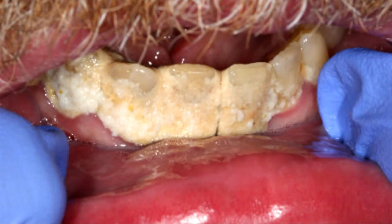Hi, I'm Dr. Nick Calcaterra. Today we're going to be presenting video footage of the removal of dental calculus.